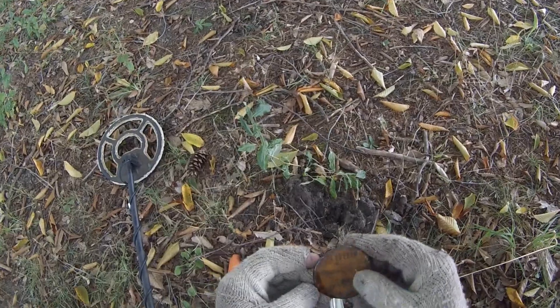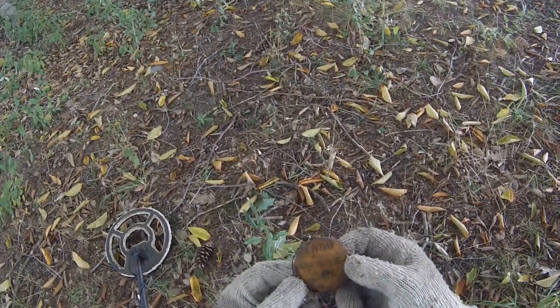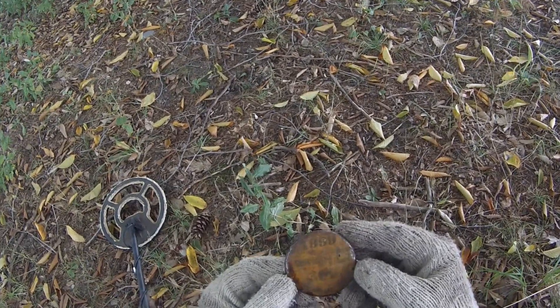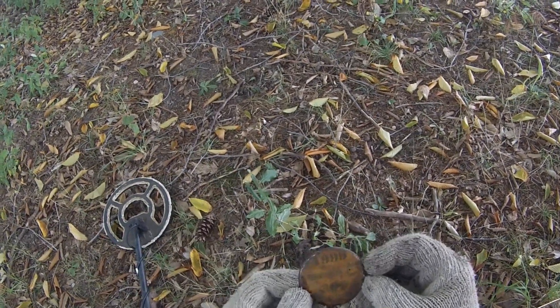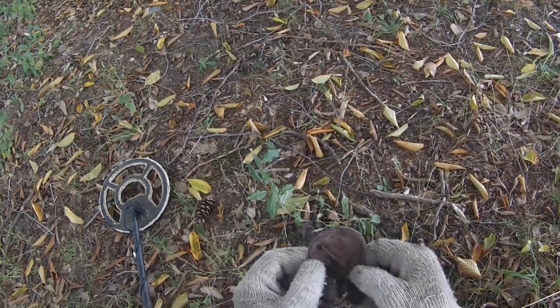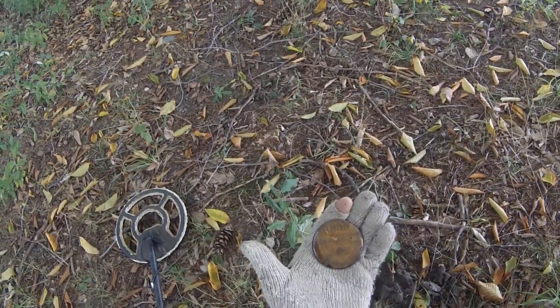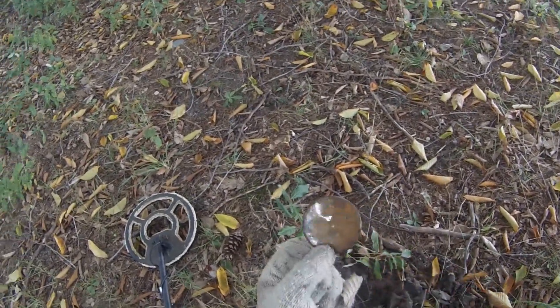Oh, that's kind of cool — this is a button from the 1999 Michigan Cat 300, Lincoln, Michigan. Oh, maybe a snowmobile race! Ain't that something. So that's two pins today. This is an old one, so that's cool. Maybe we'll find some more.